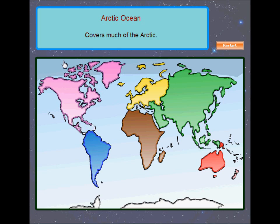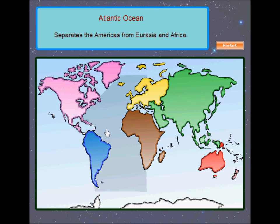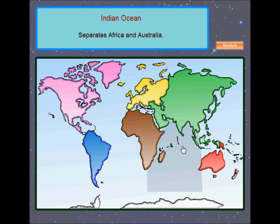The Arctic Ocean! The Arctic Ocean is sometimes considered a sea of the Atlantic, and it covers much of the Arctic and washes upon northern North America and Eurasia. The Pacific Ocean! The Pacific Ocean separates Asia and Australia from the Americas. The Atlantic Ocean! The Atlantic Ocean separates the Americas from Eurasia and Africa. The Indian Ocean! The Indian Ocean washes upon southern Asia and separates Africa and Australia.